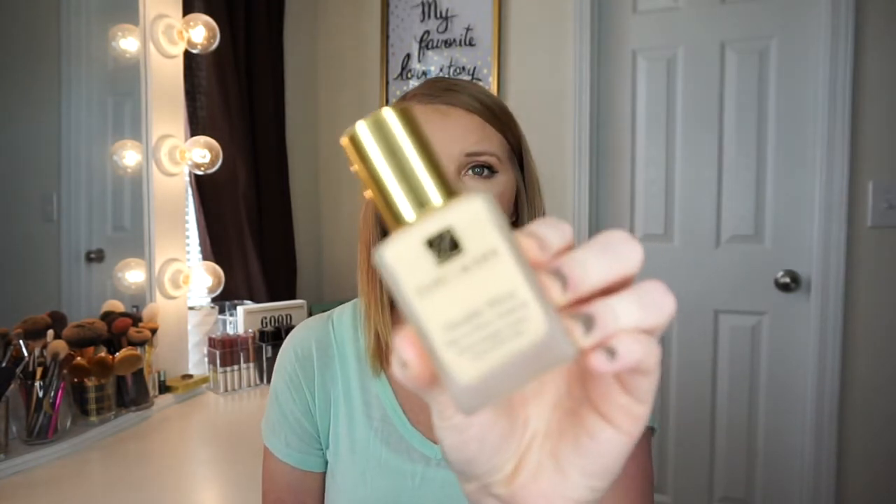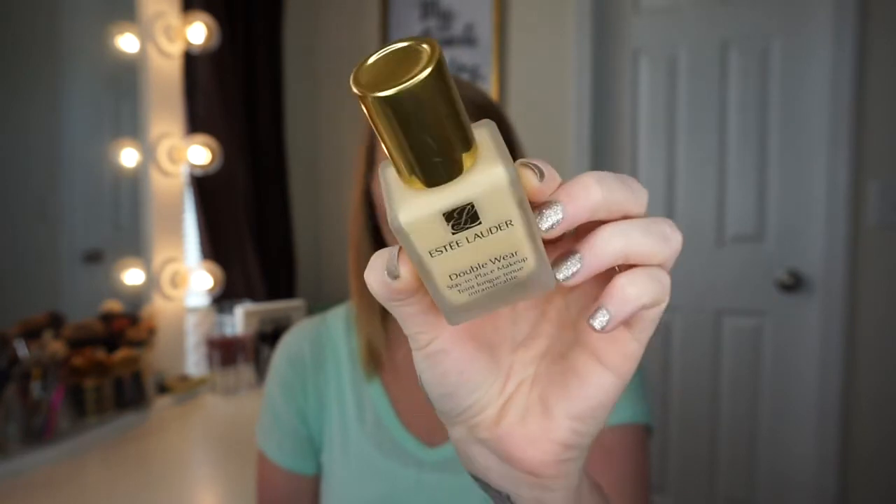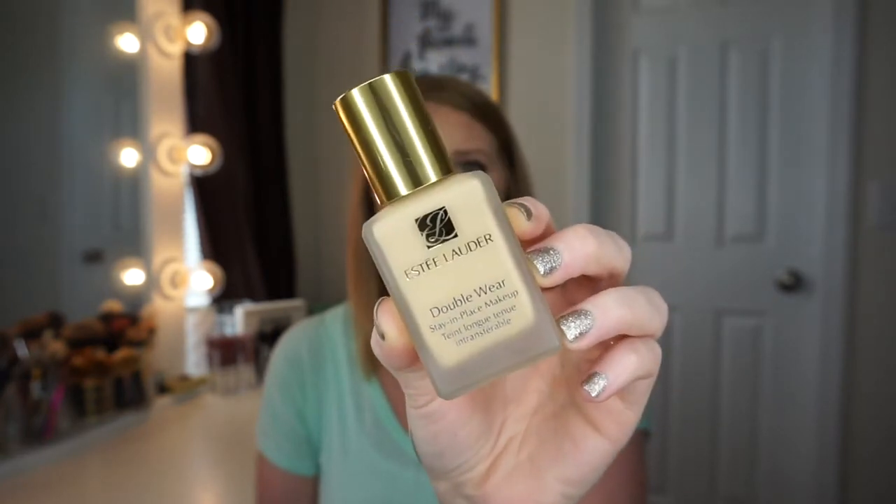The first thing I got was the Estee Lauder Double Wear Foundation. I am in the shade 1N1, which is an ivory nude. I actually did use this already and it is a little bit too pale for my skin, but I do have a Cover FX foundation that's a little too dark, so I just kind of mix the two together and it gives me like the perfect foundation shade. This one is a full coverage foundation and I have been loving it.